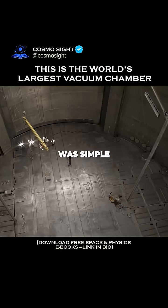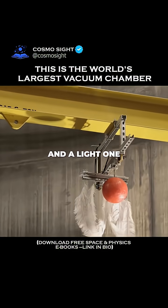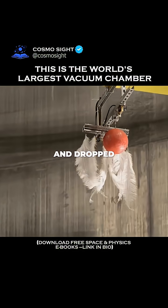Galileo's experiment was simple. He took a heavy object and a light one, and dropped them at the same—